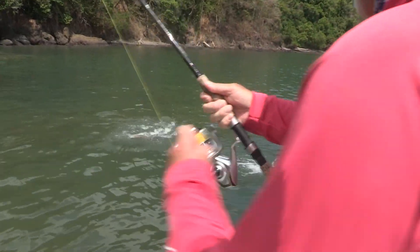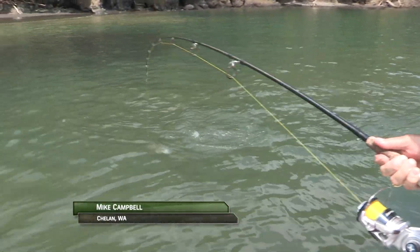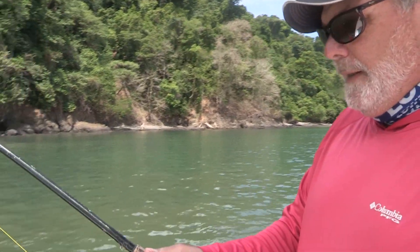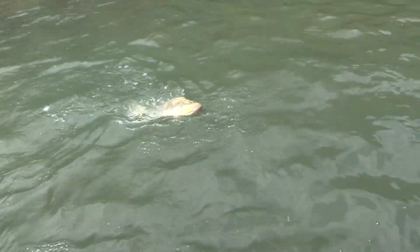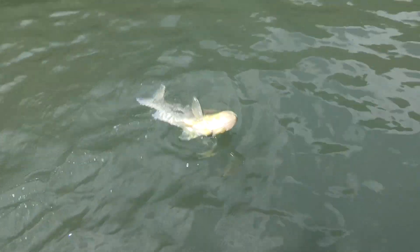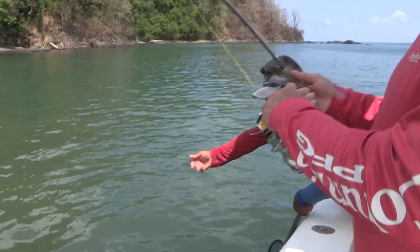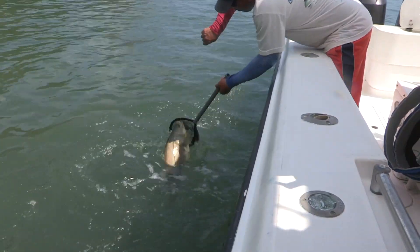This is the last thing I thought I'd ever catch in Panama — with snook — after catching big dorado and yellowfin tuna. We were throwing on some sailfish too. It's pretty awesome. It's like Jurassic Park — you just never know what you're going to catch when you're down here in Panama.